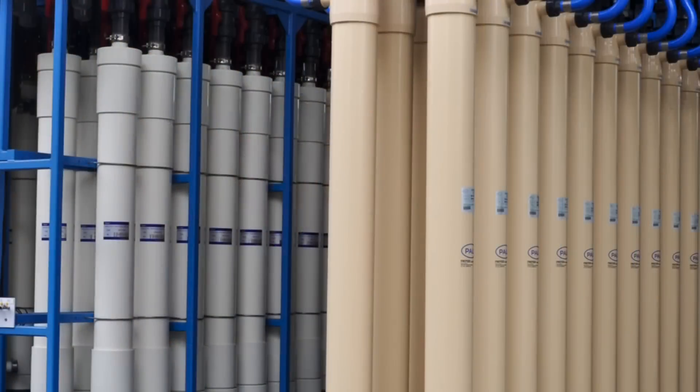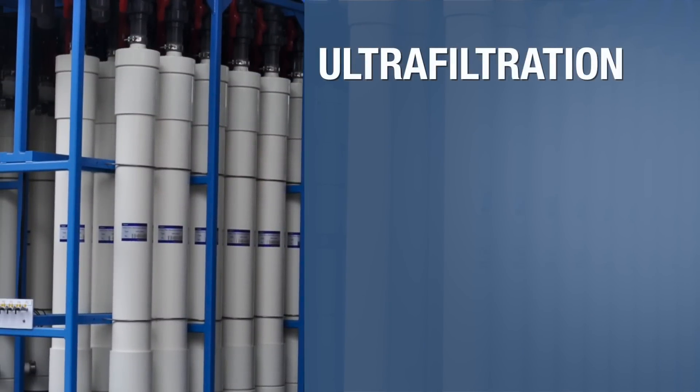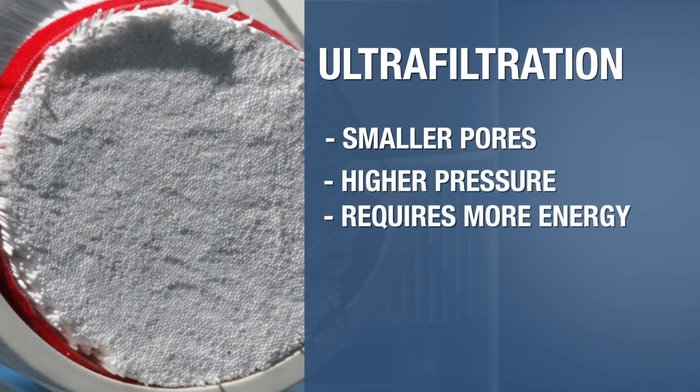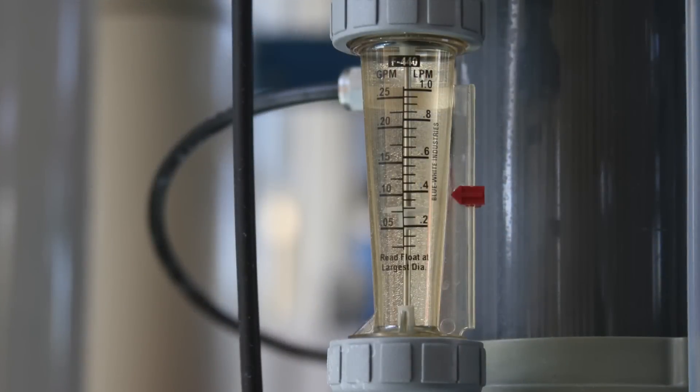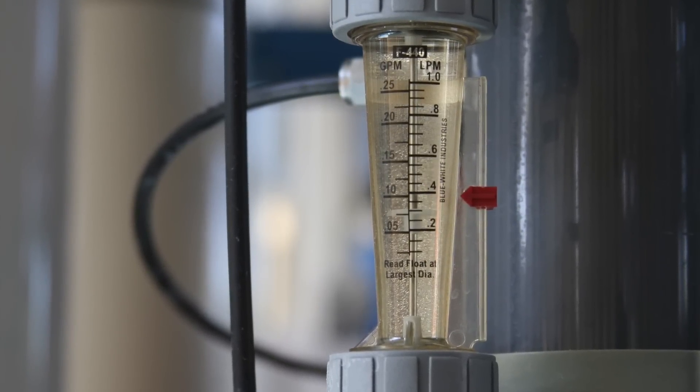One million gallons of water passes through this facility each day. The difference between the equipment is that ultra-filtration has smaller pores than microfiltration. Ultra-filtration can remove additional organic matter, but it also operates at a higher pressure and requires more energy to do so. We are testing both processes to determine the most effective approach for long-term operation.